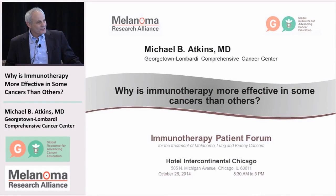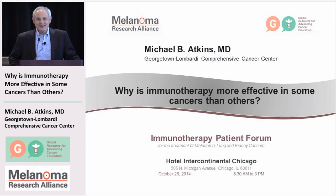Thanks, Wendy, and it's a pleasure to be here. I know that Dr. Pardole has given you a nice introduction to the immune system, and you've heard about how the immune system interacts with cancer cells. You'll hear more in the afternoon about specific cancers, but I'm going to give you a little background to the question: why is immune therapy more effective in some cancers than others?